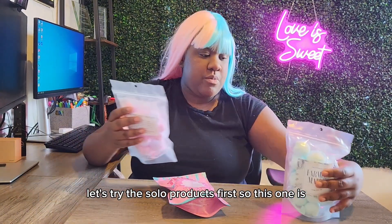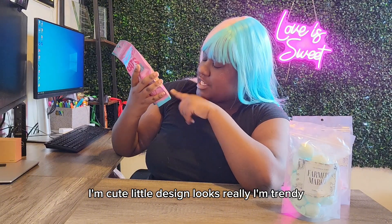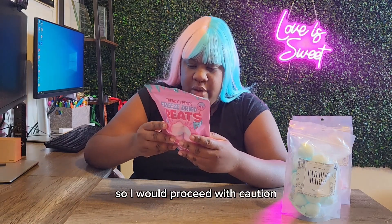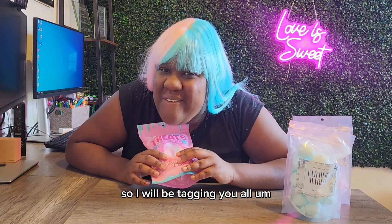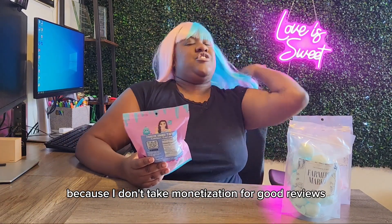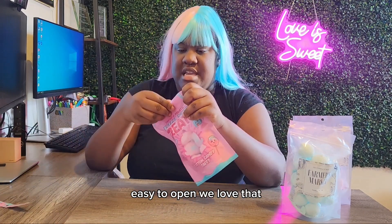Let's try the solo products first. This one is Trendy Treats freeze-dried cotton candy — cute little design, looks really trendy. I don't see anything about dietary info on here, so I would proceed with caution. They're also on TikTok and Instagram, so I will be tagging them. All reviews are honest on the cotton candy connoisseur — I don't take monetization for good reviews. Okay, let's open it up. Easy to open — we love that.